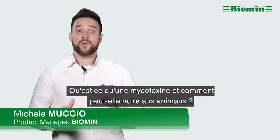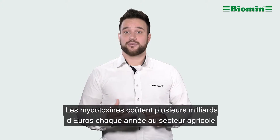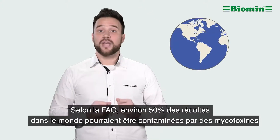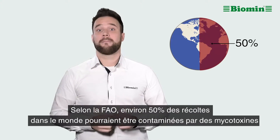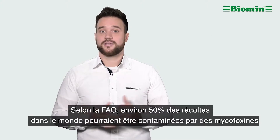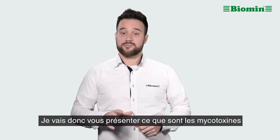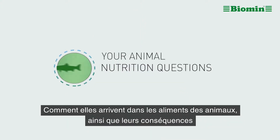What is a mycotoxin and how can it harm my animals? Mycotoxins cost the agriculture sector billions of dollars in economic losses each year. According to the FAO, around 50 percent of the world's crop harvest might be contaminated with mycotoxins, which are known to reduce feed quality and impair animal health and performance. I'm going to explain what mycotoxins are and how they get into animal feed and the potential consequences for farm animals.